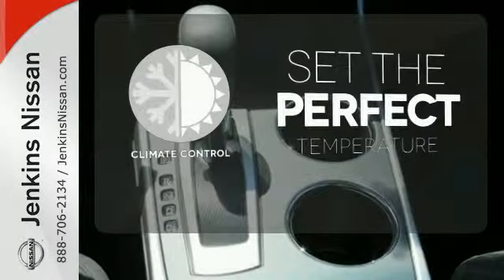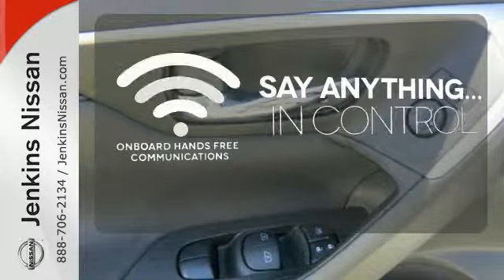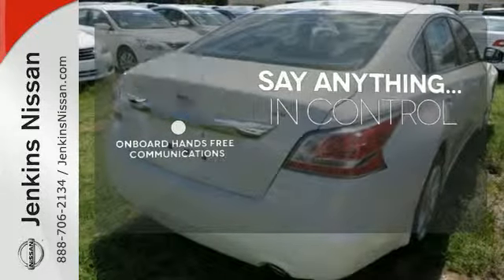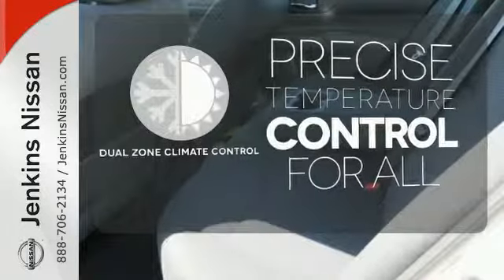The climate control lets you set the temperature exactly where you want it. The power of your voice has never been more clear with onboard hands-free communication. No one will complain about the temperature with the dual zone climate control.